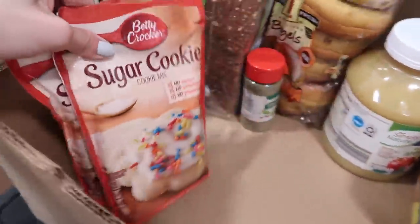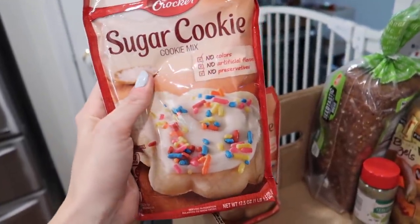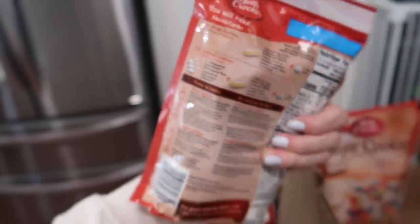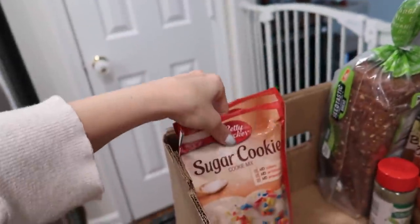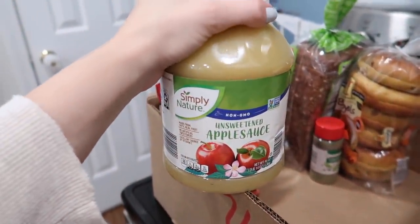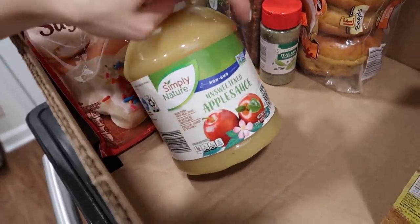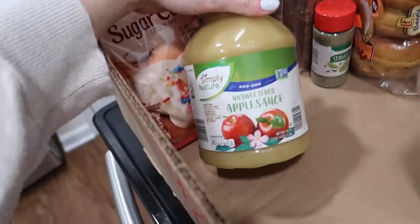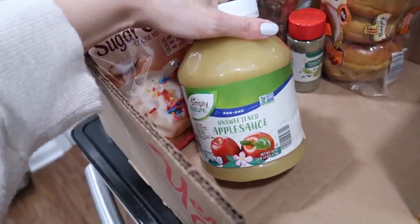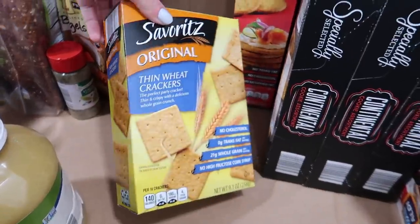I got two packs of sugar cookie mix because the holidays are coming and I want to make cookies with Riley. I got cute cookie cutters at Target — gingerbread men, candy canes, all that. The mix just calls for one stick of butter and one egg. I also got this giant tub of their Simply Nature unsweetened applesauce. Both Riley and Jackson like to eat it, and this big tub is more cost effective — it was about two dollars versus the five-dollar squeezy pouches they were out of.